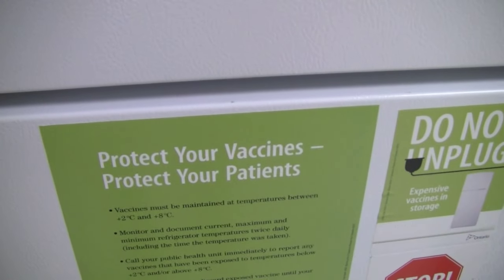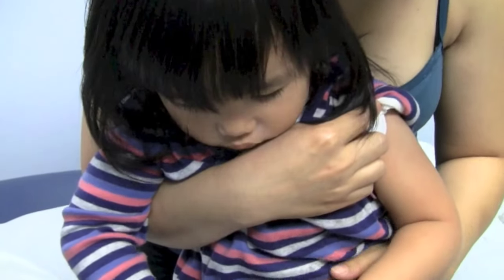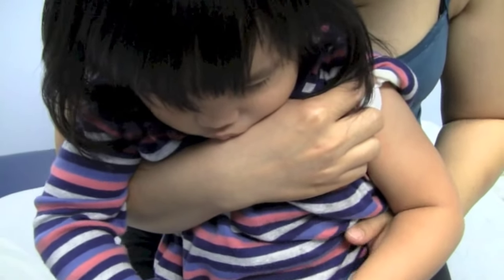Tip one: focus on something else. People of all ages need a little distraction from something that's not enjoyable. For younger children, bring along favourite books, and for older kids, parents can help. Distraction is one of the best techniques — if mom or dad is standing in front chatting with them while you go ahead and quickly do what you need to do.